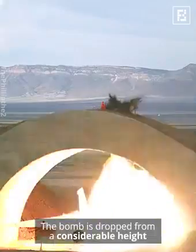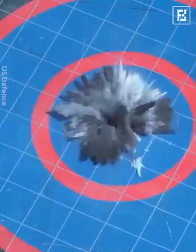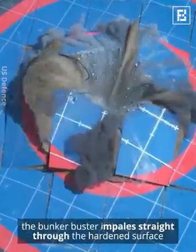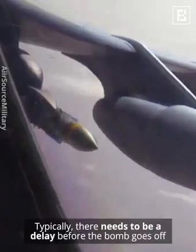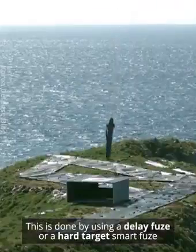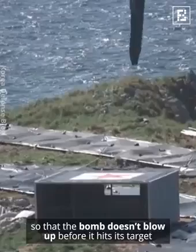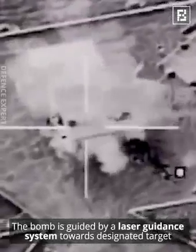The bomb is dropped from a considerable height to impart high kinetic energy. Once it hits the ground, the bunker buster pierces straight through the hardened surface. Typically, there needs to be a delay before the bomb goes off. This is done by using a delay fuse or a hard target smart fuse, so that the bomb doesn't blow up before it hits its target. The bomb is guided by a laser guidance system towards its designated target.